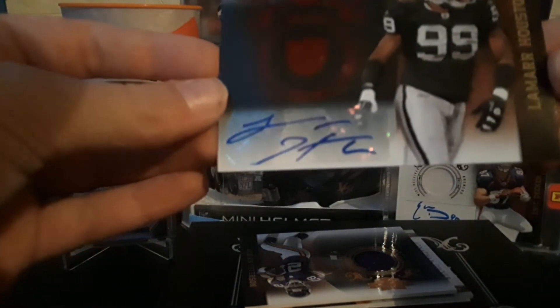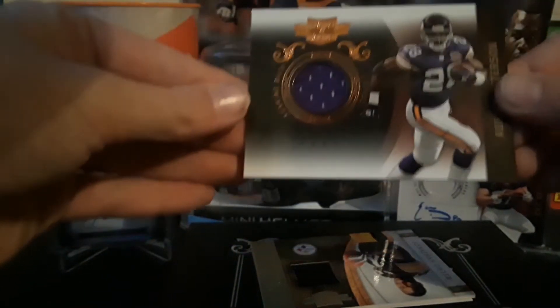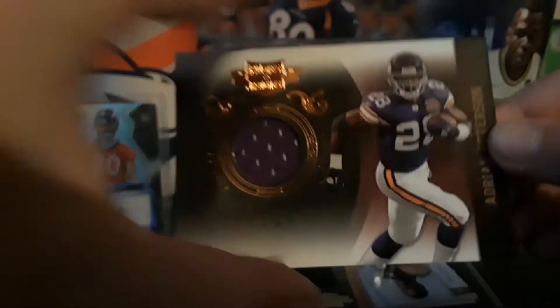Next one is a Lamar Hudson autograph numbered to 249. And then I got an Adrian Peterson patch — it's pretty cool.